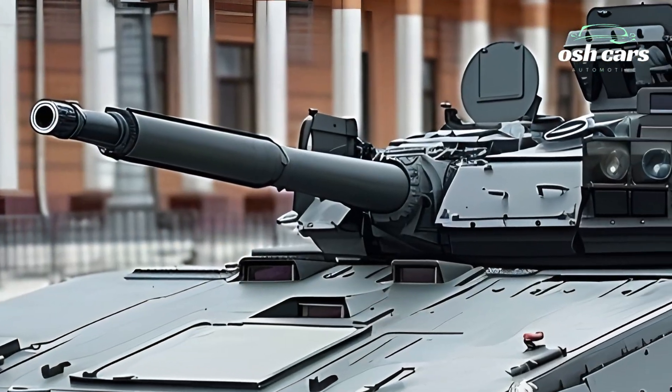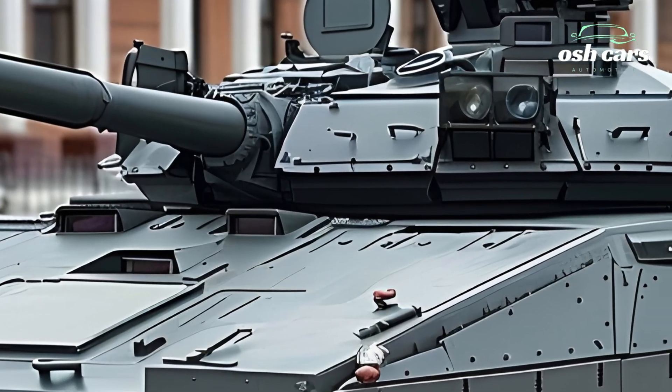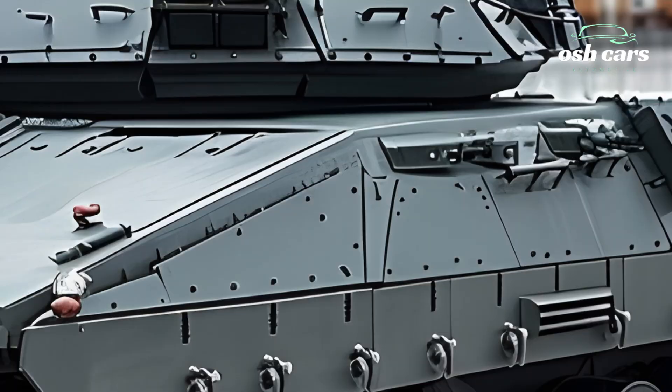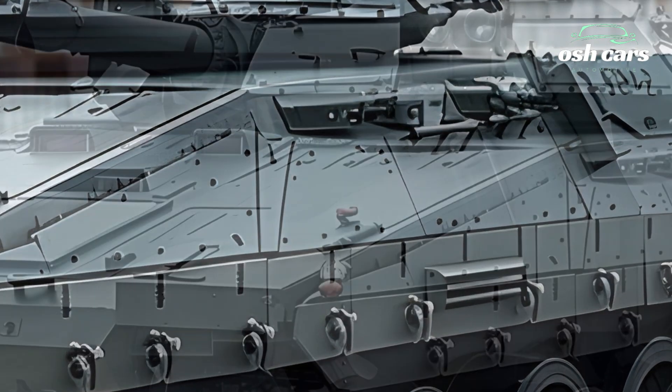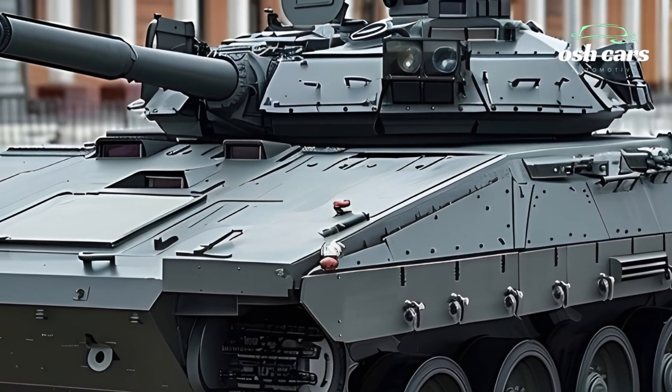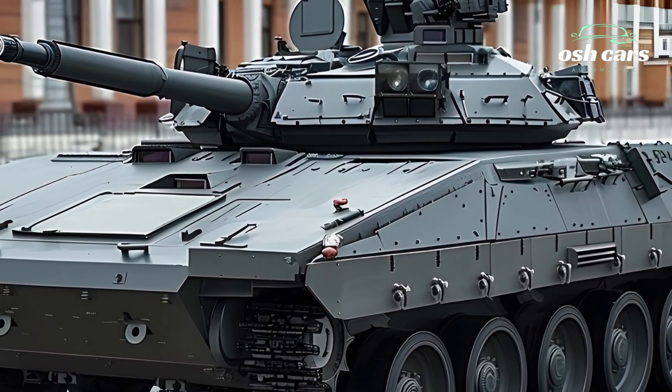The armor protection of the 2026 BMP-2 has also been significantly enhanced. The addition of modular composite armor and the active protection system, APS, increases its survivability against anti-tank weapons, RPGs, and guided missiles.